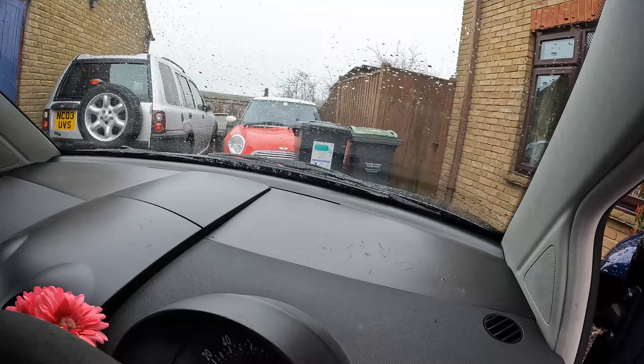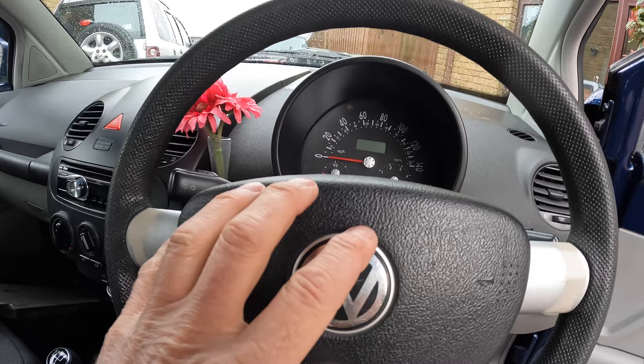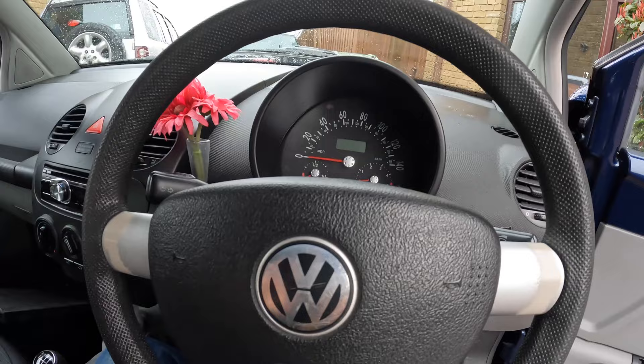Let's do the dash panel first, in case I scratch anything when taking the steering wheel off. Because I'm doing the airbag, the first thing I did was disconnect the battery and let it sit — it'll be at least an hour by the time I come to that. Half an hour is the bare minimum if you're going to undo anything on an airbag. Disconnect the battery, let it discharge. You do not want that going off in your face.